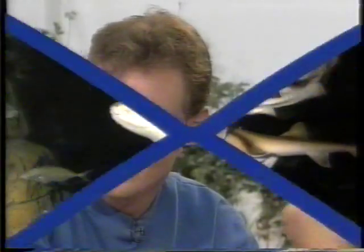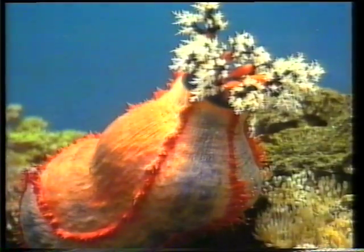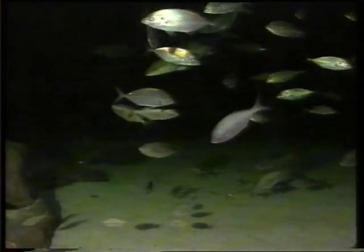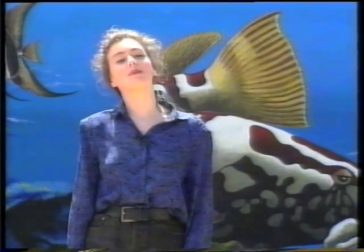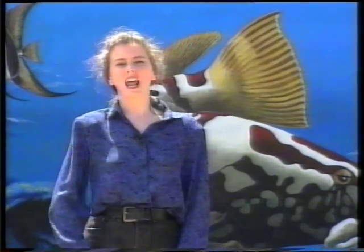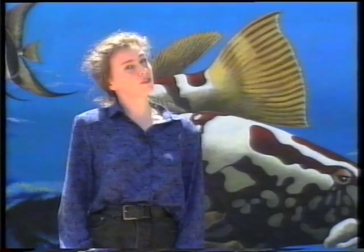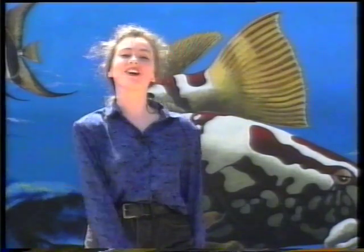Nikki was out at the aquarium the other day — let's see what she got up to. Hi everyone. I'm standing outside the National Aquarium in Canberra, home to one of the biggest and best exhibitions of life beneath the water. Behind these walls lies the mighty Murray Cod, beautiful tropical fish, and some sharks. Let's go beneath the surface.